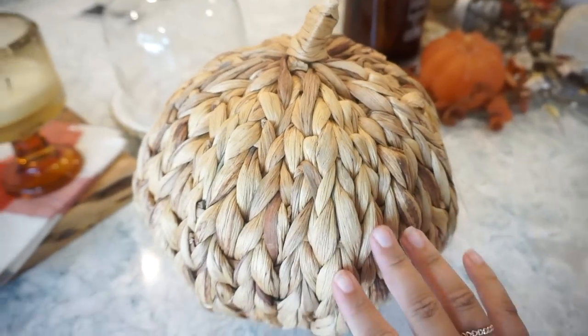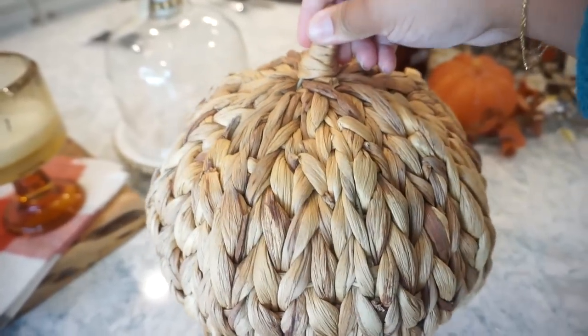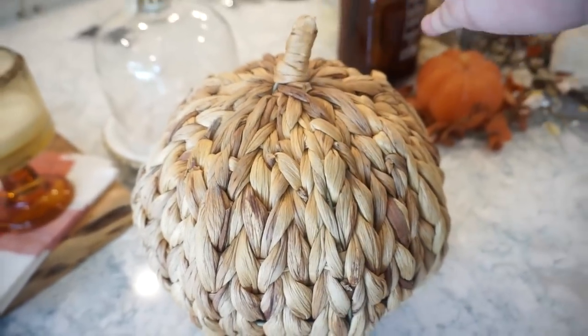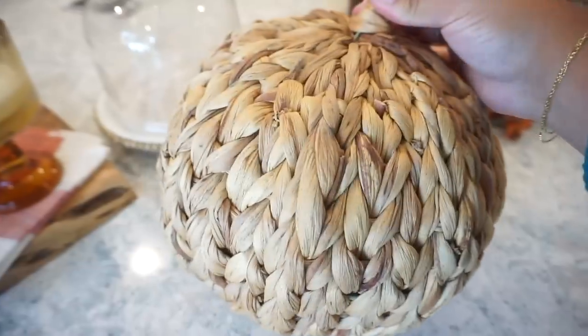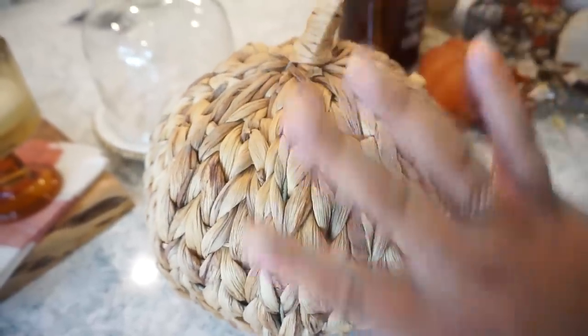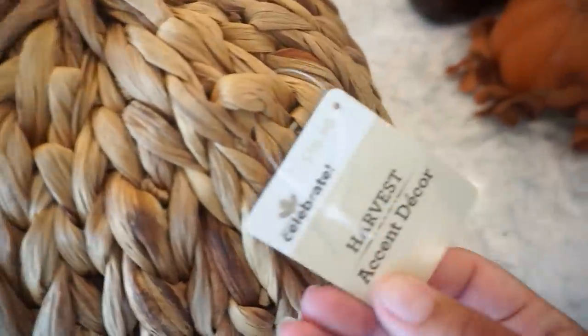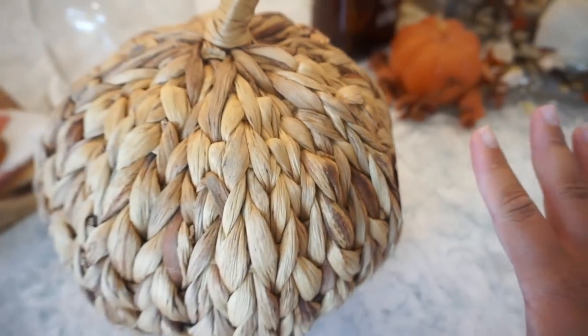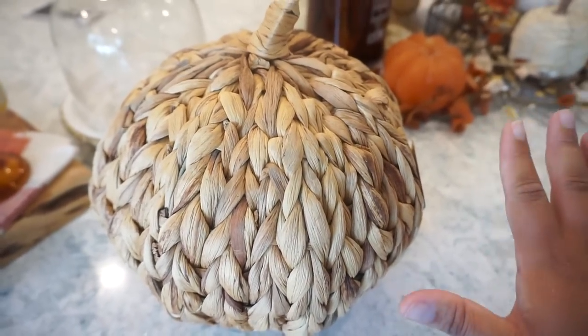I almost forgot to show y'all what I got from Walmart yesterday. I did find this pumpkin — it was the only one, just sitting on the shelf by itself. But it is so pretty and of course just matches our house so well. It looks very coastal — totally my vibe. It was $16.98, which feels a little pricey for Walmart, but not too terrible.